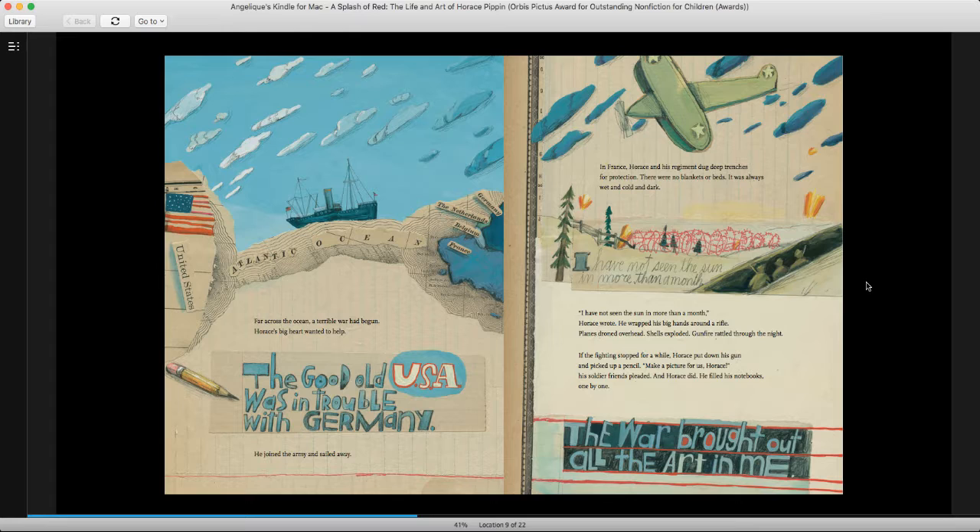In France, Horace and his regiment dug deep trenches for protection — right here is what they call a trench. There were no blankets or beds. It was always wet and cold and dark. I have not seen the sun in more than a month, Horace wrote. He wrapped his big hands around a rifle. Planes droned overhead. Shells exploded. Guns rattled. Gunfire rattled through the night. If the fighting stopped for a while, Horace put down his gun and picked up a pencil. Make a picture for us, Horace, his soldier friends pleaded. And Horace did. He filled his notebooks one by one. The war brought out all the art in me, he said.